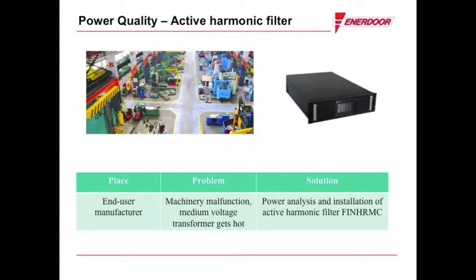The Enidore active harmonic filter installs in parallel to the power line to compensate the harmonic distorted current. It is unaffected by resonance and can be combined in parallel up to 10 units.